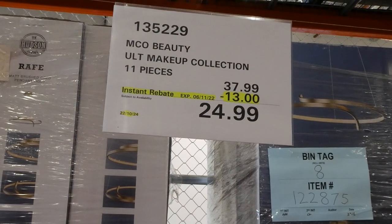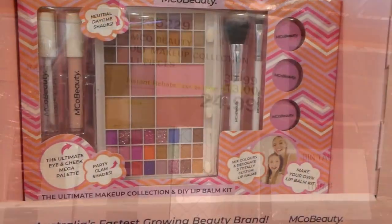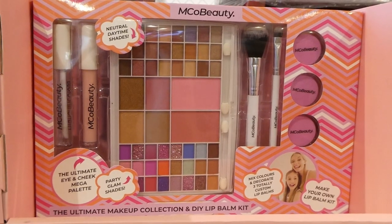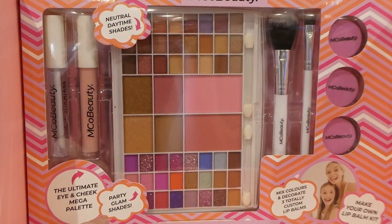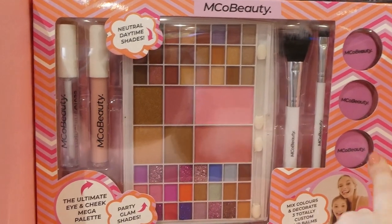MCO Beauty Ultimate Makeup Collection. It's an 11-piece set for $13 off, down to $25. This is the newest set that has come out from MCO Beauty. It says neutral daytime shades. You get the ultimate eye and cheek mega palette, then there's party glam shades as well as mix colors and decorate — three total custom lip balms.